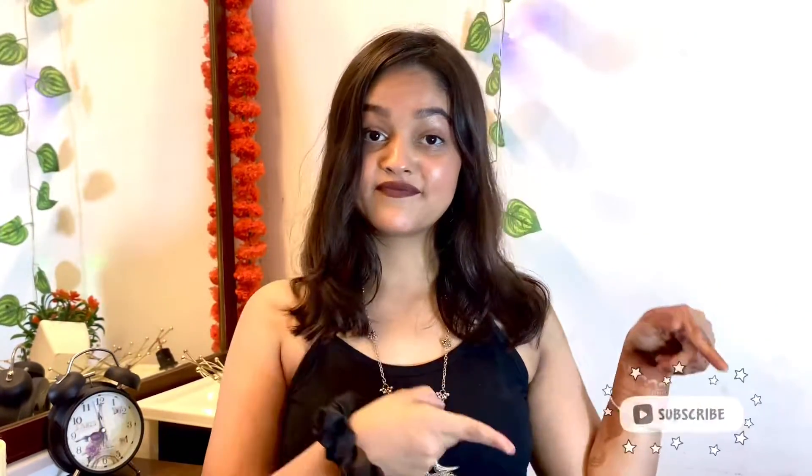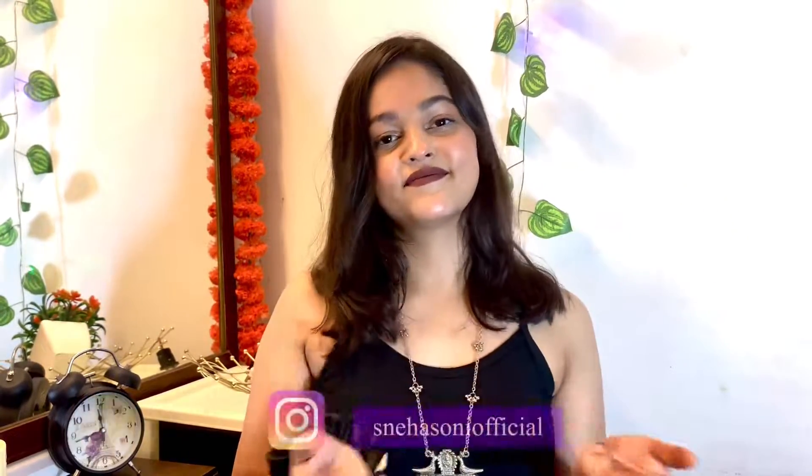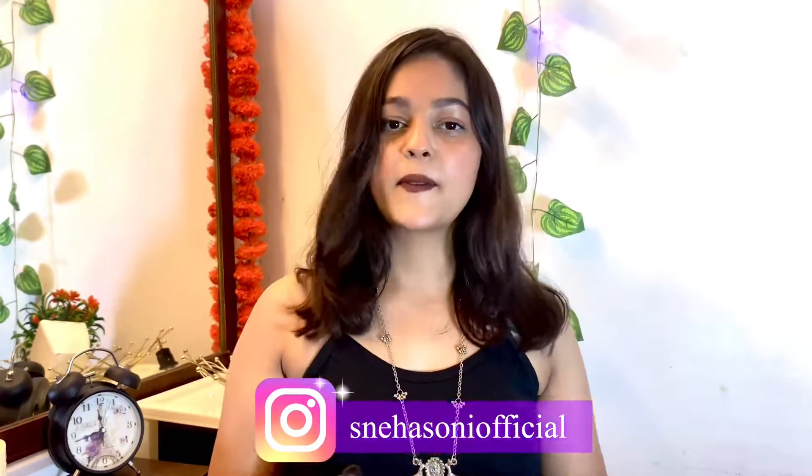So guys, if you want to watch this video, please subscribe and hit the bell icon. And you can follow me on Instagram.